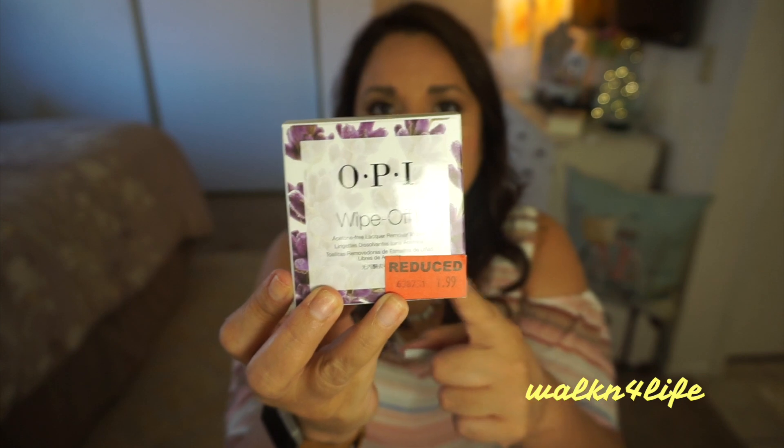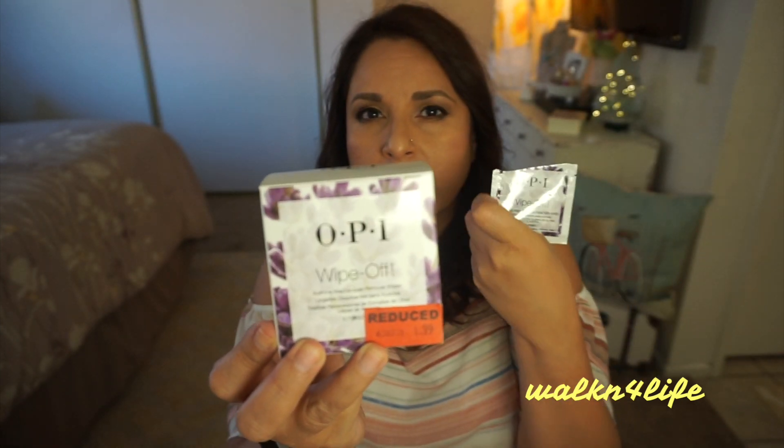The next thing is the OPI Wipe Off. It's acetone-free and has oils in it. It says one wipe cleans all tinted nails, alcohol-free moisturizing formula with a fresh lavender scent. I got this at Sally Beauty Supply. I've used it twice and I absolutely love it because of the oil — it doesn't dry out my nails or my cuticles at all. It was $1.99 and everything that day was 50% off clearance, so it was a really good deal.